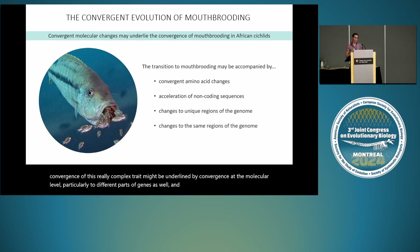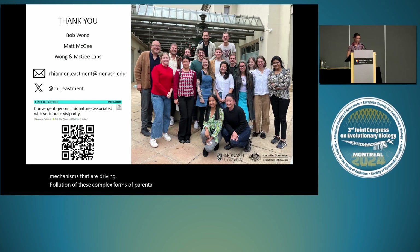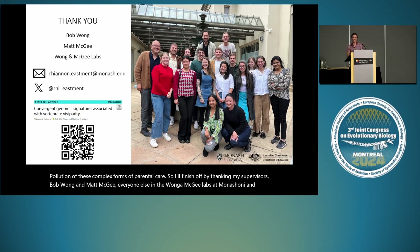If we can move forward using comparative genomics and accounting for a whole bunch of evolutionary relationships, we can get really close to identifying the molecular mechanisms driving the evolution of these complex forms of parental care. I'll finish by thanking my supervisors Bob Wong and Matt McGee, everyone else in the Wong and McGee Labs at Monash, and of course everyone else for listening today. Thank you so much.